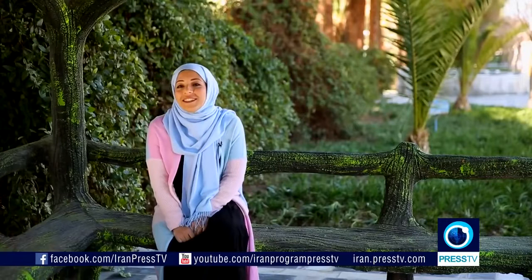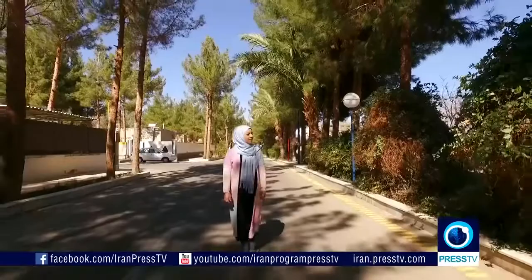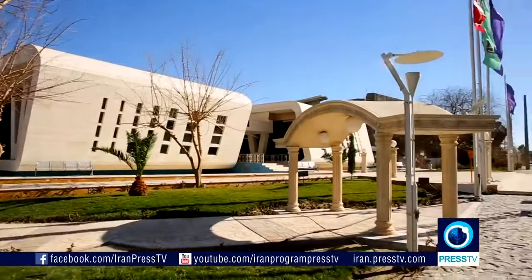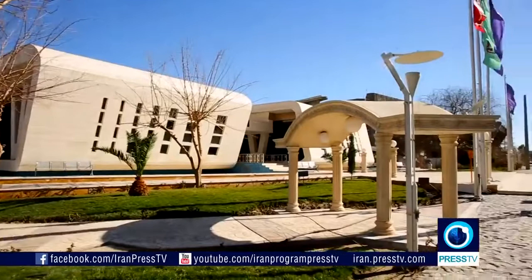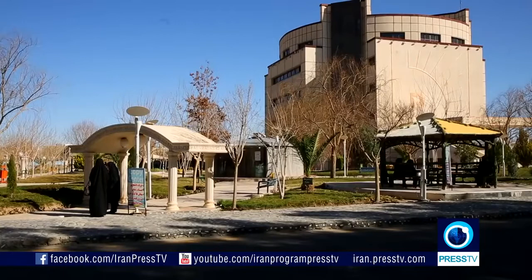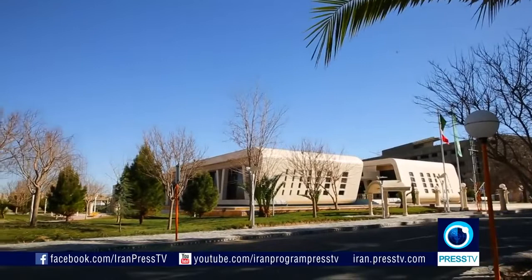You'd never have guessed you'd be able to find such greenery in the middle of a dry and desert-like region. These are the grounds of the University of Zahedan and Balochestan, which keep their cheery colors even during the months of winter. It is the second largest university in Iran after Tehran University. The university also has a comprehensive and successful education and research program that offers both national and international students a high-quality education, providing learning experiences designed to develop intellectual abilities as well as social and cultural values.